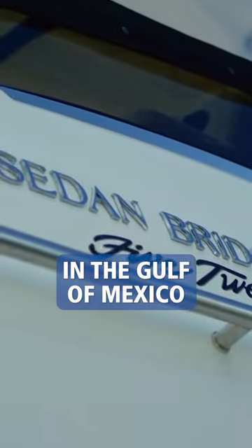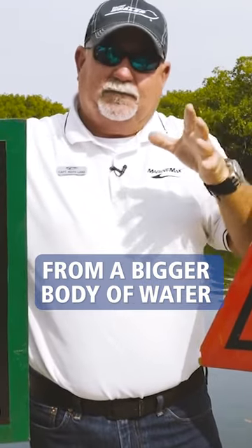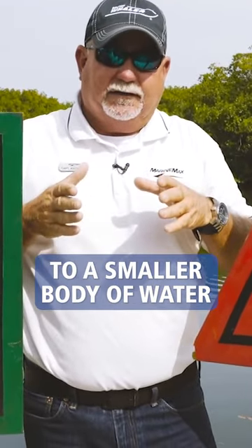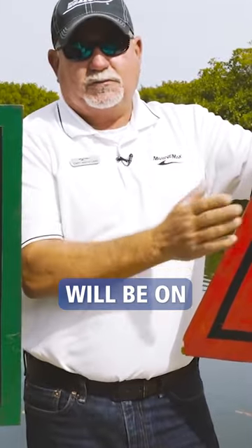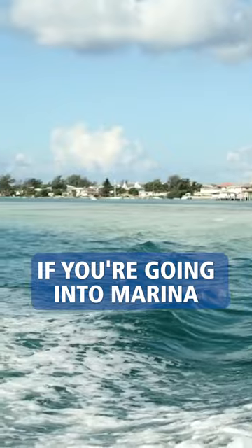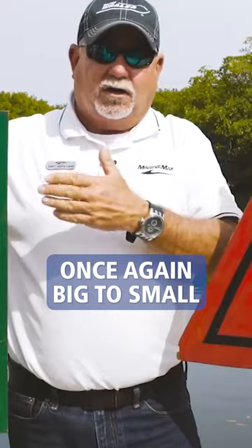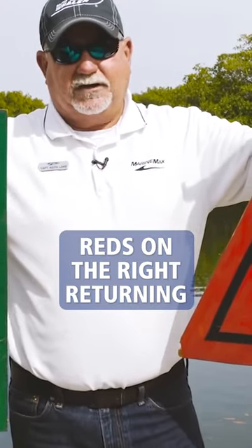If you're out in the Gulf of Mexico or the Atlantic Ocean and you're coming back in towards the intercoastal waterway — returning from a bigger body of water to a smaller body of water — the red markers will be on your right side. If you're pulling off the intercoastal waterway and going back to a marina, once again, big to small: reds on the right when returning.